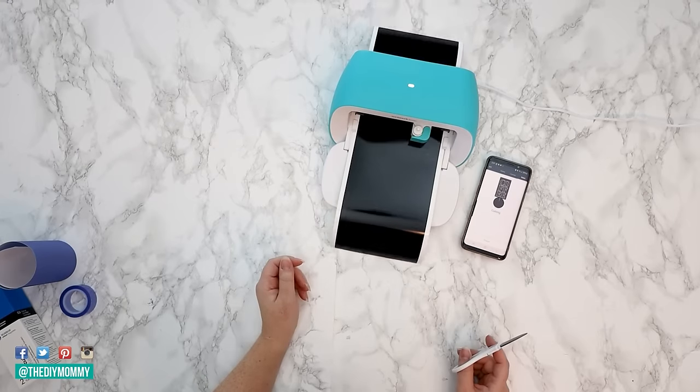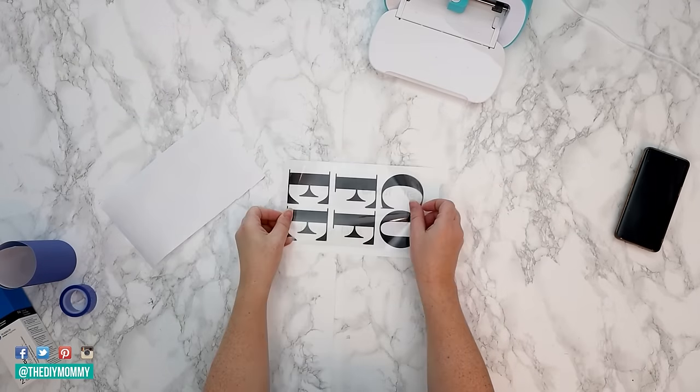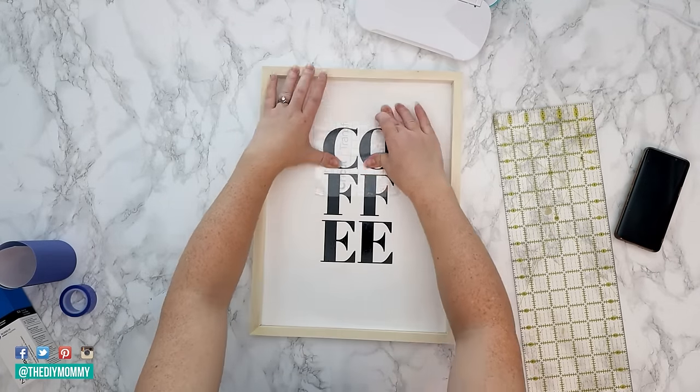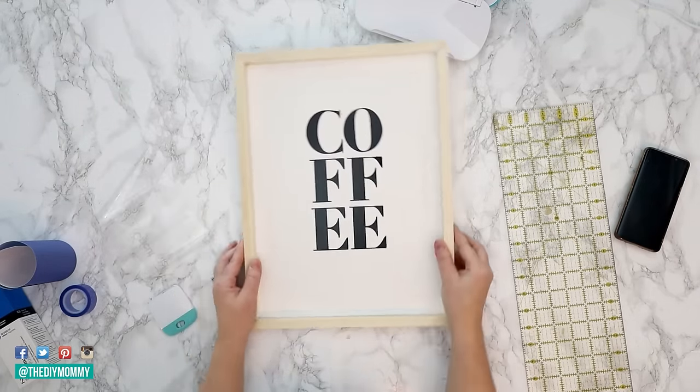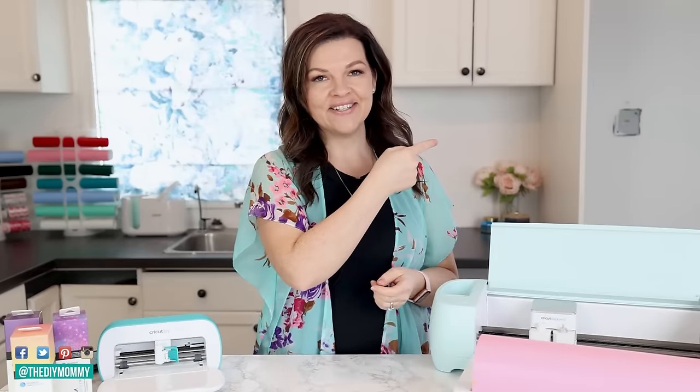So how does the Cricut come into play? You can make so many things with the Cricut machine and sell them online. I have found the hottest things to make and sell this year, and I'm also going to share my best tips on how to make your Cricut business successful. Let's get started.